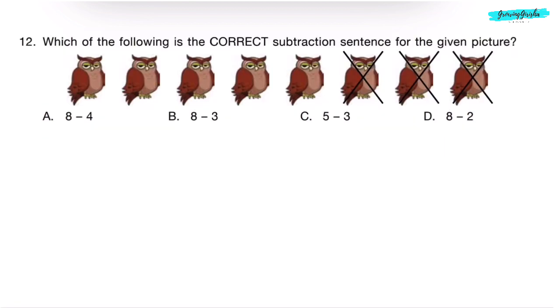Question 12. Which of the following is the correct subtraction sentence for the given picture? Let's count the number of owls: 1, 2, 3, 4, 5, 6, 7, 8 — there are 8 owls. From the 8 owls, 3 owls are crossed. So, 8 minus 3 is the subtraction sentence. Correct answer is Option B.